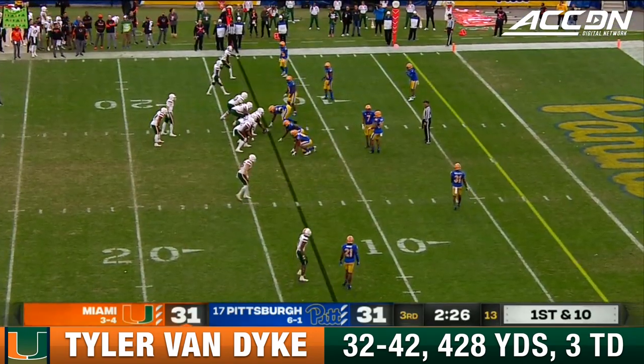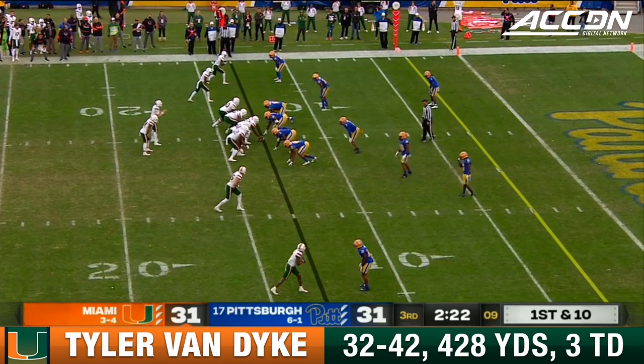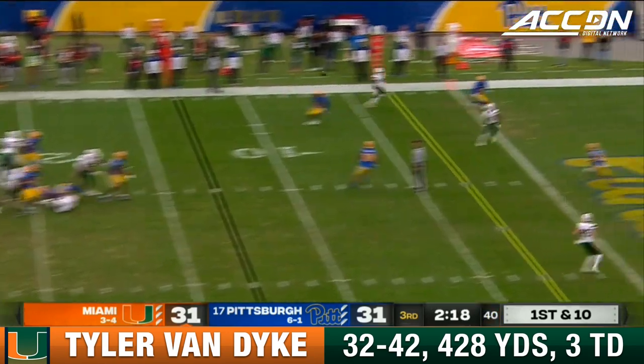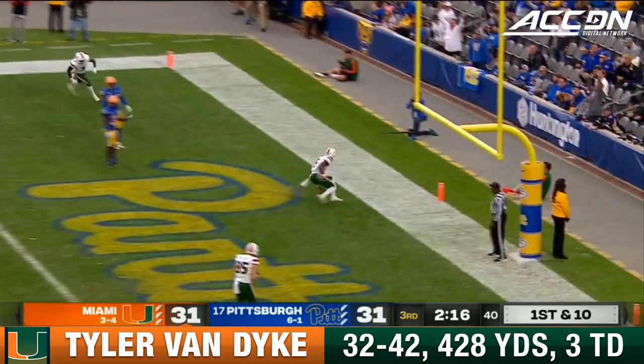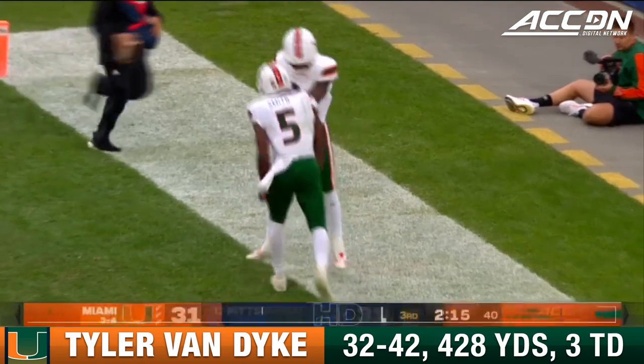Yeah, and the freshmen — you worry about pass protection, right? How well can they protect Tyler Van Dyke when they're called to do that out of the backfield? He picks it up here, picked up Dennis into the end zone. Touchdown! What a catch! Keyshawn Smith and a perfect throw from Tyler Van Dyke.